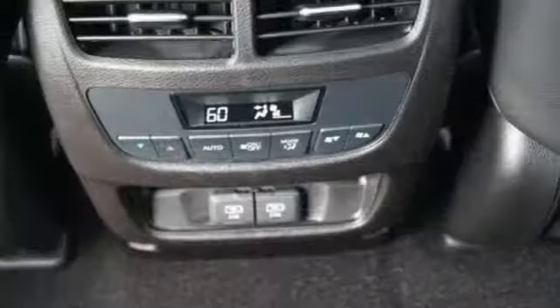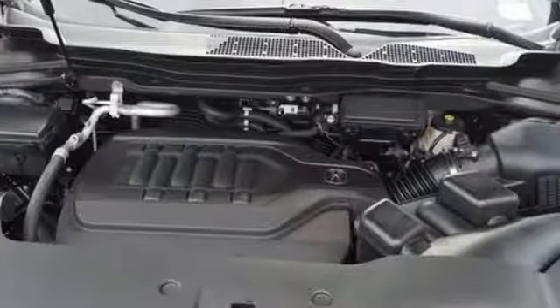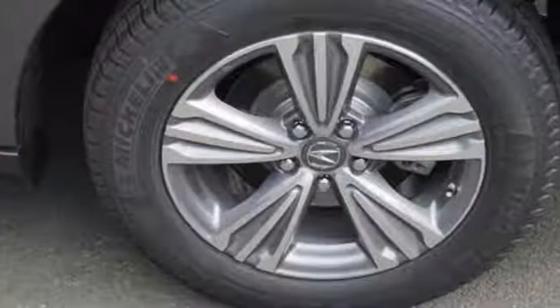Dual zone climate control, V6 engine, express open and closed sliding and tilting sunroof, gas pressurized shocks, and power tilt-down heated mirrors.